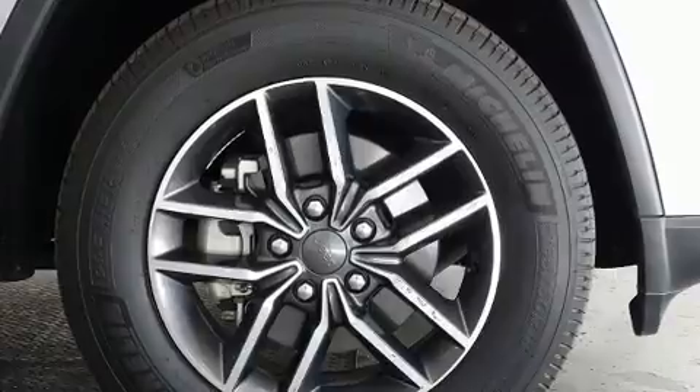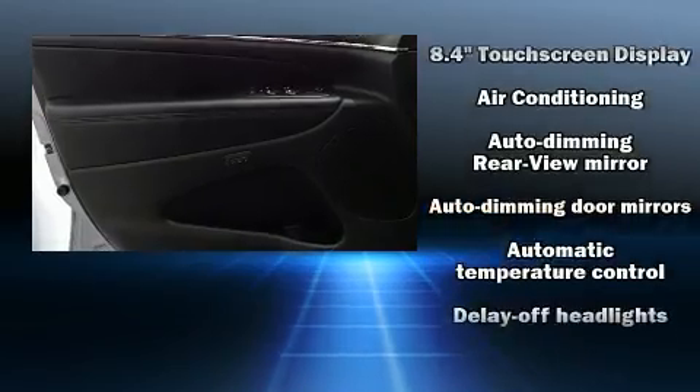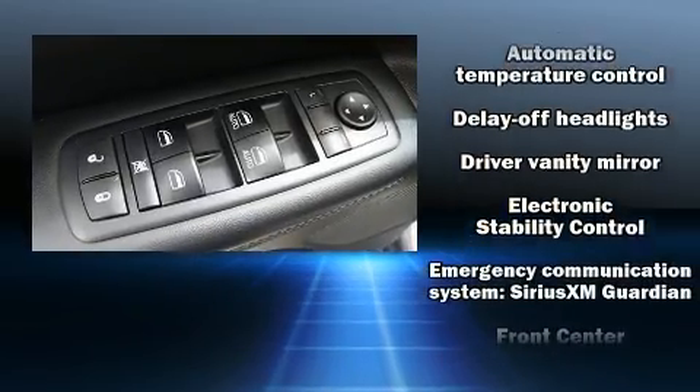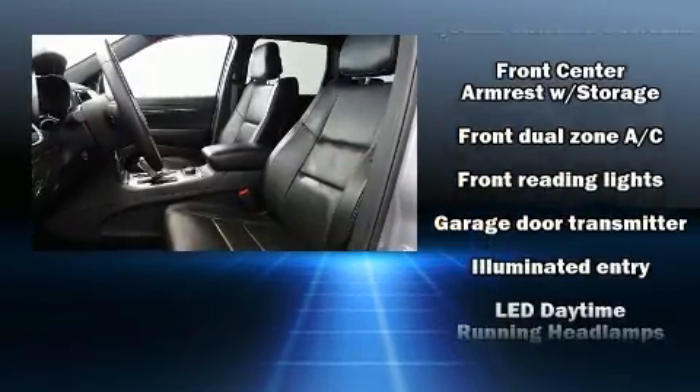Features such as automatic climate control and leather upholstery prove that economical transportation does not need to be sparsely equipped. Jeep also prioritized safety and security with features such as head curtain airbags, front side impact airbags, and traction control.